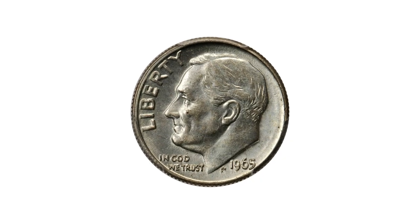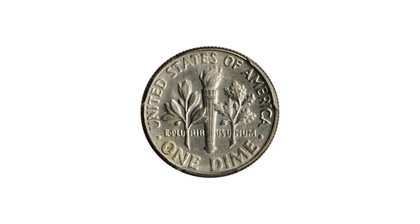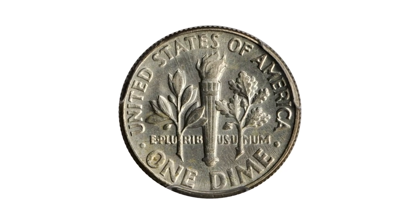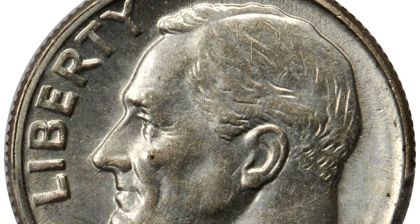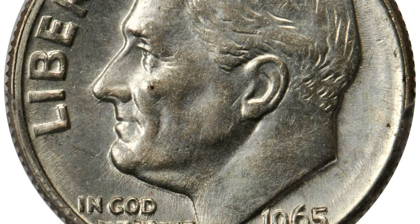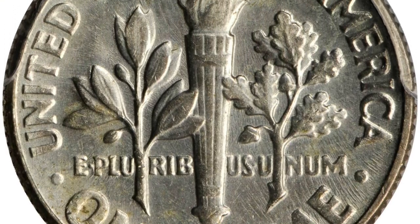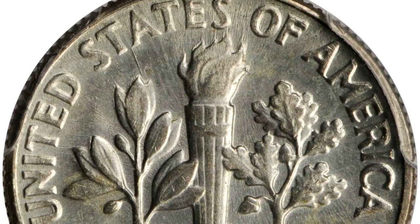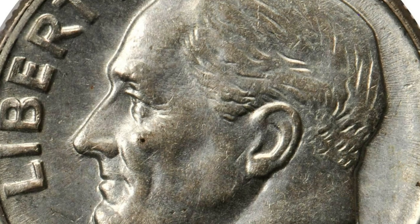Moving on — this is a 1965 Roosevelt dime struck on a leftover silver planchet from 1964, graded as MS62 by PCGS. Bright silver with a trace of toning on the lower rims and lustrous throughout. While seemingly innocuous, this has all the usual appearance of a typical silver Roosevelt dime, but the date of 1965 is when the clad sandwich metal coinage began.